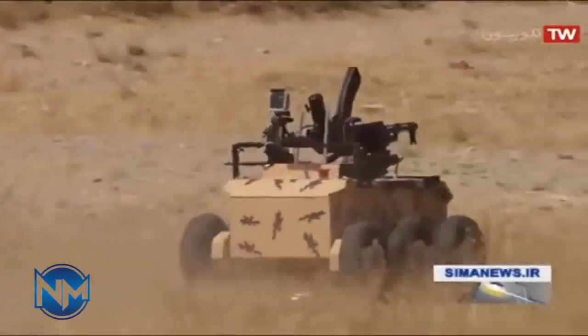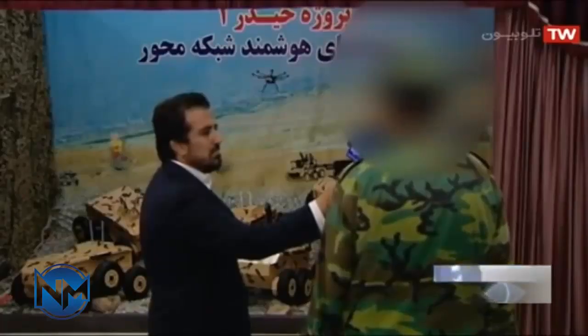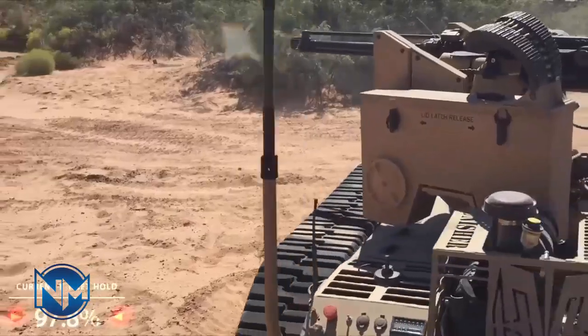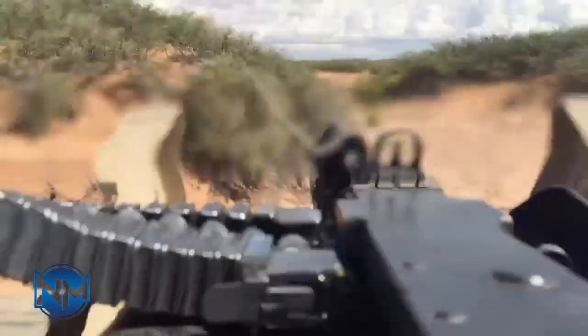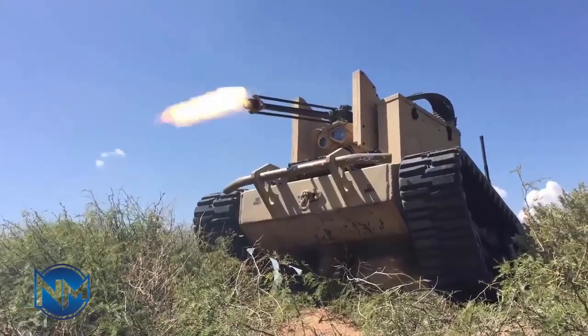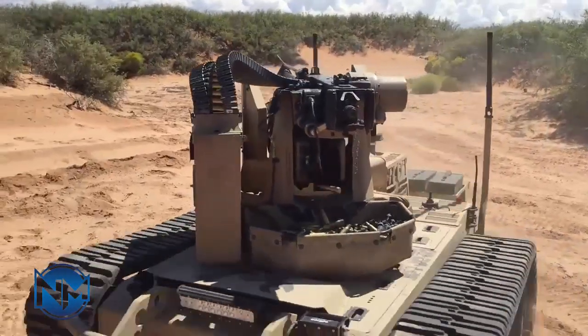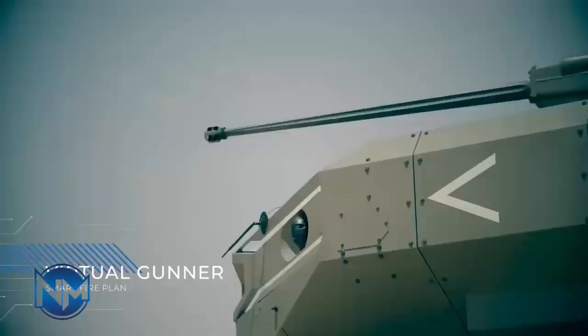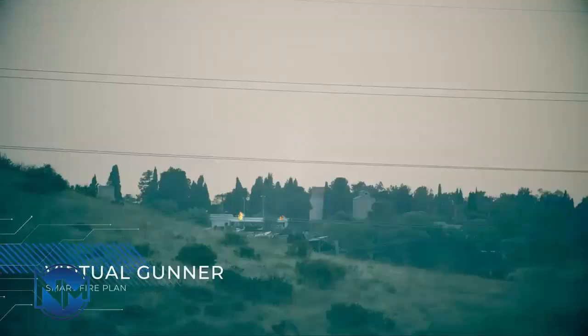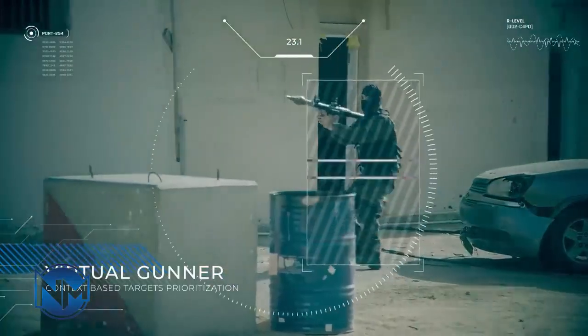Why is the world paying attention? Because if Iran deploys these combat robots in large numbers, the effects could be significant. Robots like this can enter dangerous buildings, clear rooms, and scout hostile streets without putting soldiers' lives at risk. Even a small number of autonomous robots can dramatically increase a unit's effectiveness in surveillance and combat support. For Iran, such technology sends a powerful message — its ground forces are becoming more technologically advanced despite sanctions and isolation. Many nations facing similar constraints may seek affordable alternatives to U.S. or NATO robotic systems, and Iran could become an unexpected supplier.